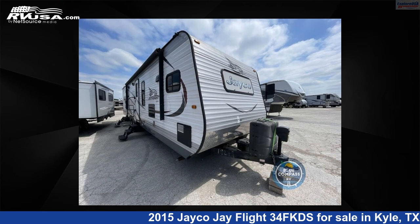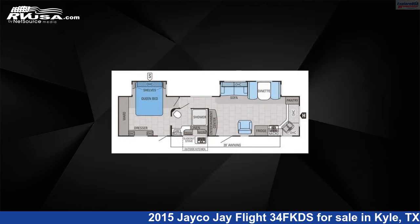This 2015 Jayco Jay Flight 34FKDS is a travel trailer RV. It is located in Kyle, Texas 78640 and is offered for sale by Explore USA RV Supercenter, Austin, Texas.